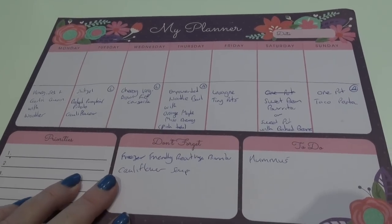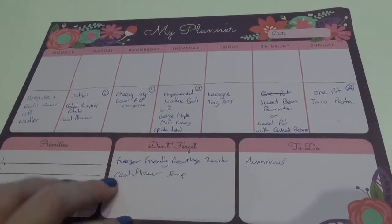Hey everyone, Libby here, welcome back to my kitchen. I'm going to film another grocery haul but before I go get my groceries I thought I would show you what my menu plan for the week is and what fresh stuff we have in stock. When I do my planning I just plan out dinners, sometimes I'll do lunches.